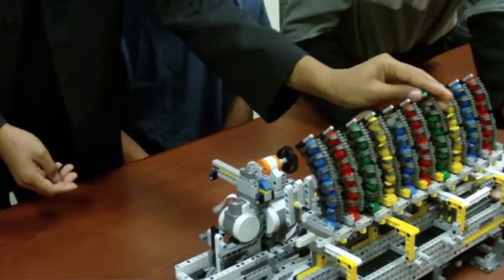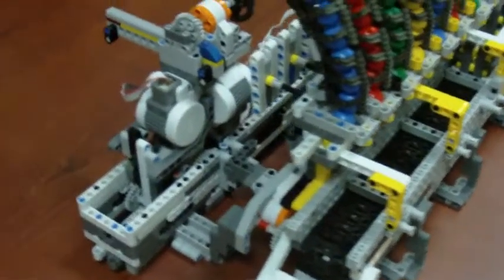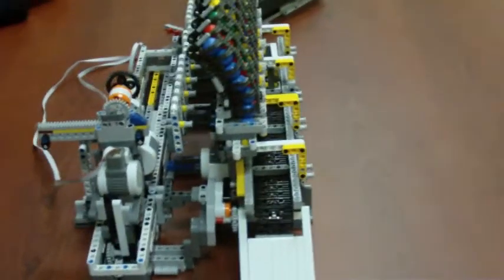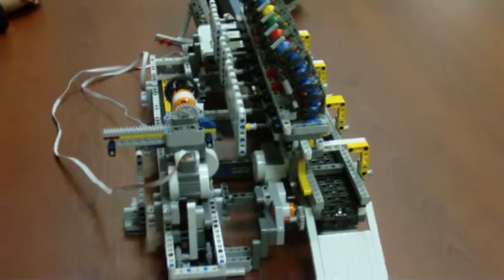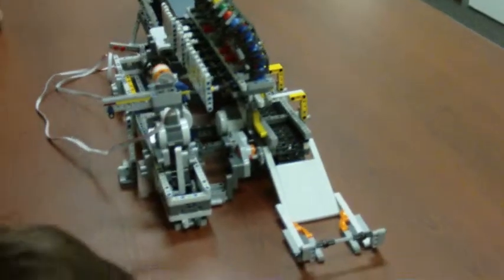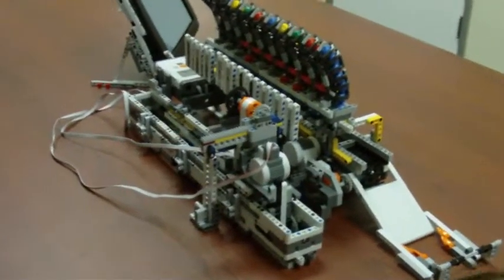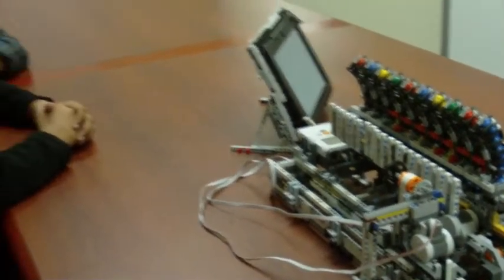The way it will work is your doctor can call you and ask how you're doing that day. If you reply that you're doing well, they can from their office reprogram this dispenser so that it won't dispense the same pills today. That feature is what makes this dispenser so revolutionary and groundbreaking in the healthcare world. Thanks for listening.